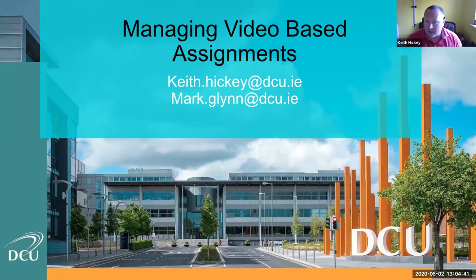Thank you. Thanks, Mark. And thanks, Rob, for inviting me to speak today. Hello, everybody. My name is Keith Hickey and I'm the Education Technology Manager in the Faculty of Engineering Computing. I'm going to give you a brief overview of the challenges we faced with video assessments and how Unicam became part of the video assessment process for us in DCU.